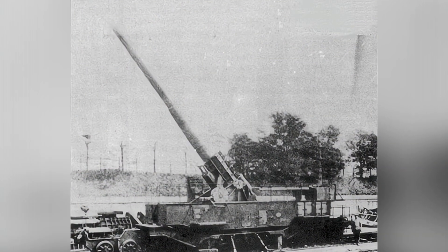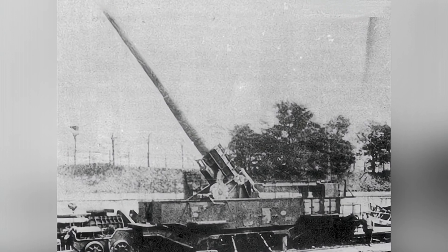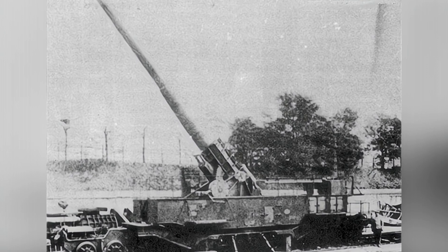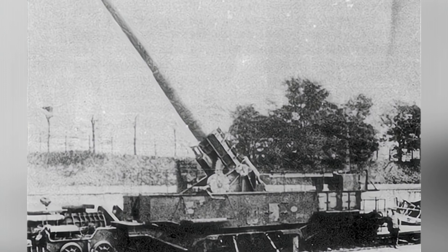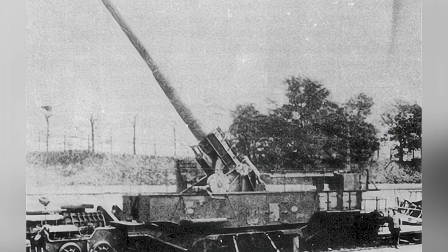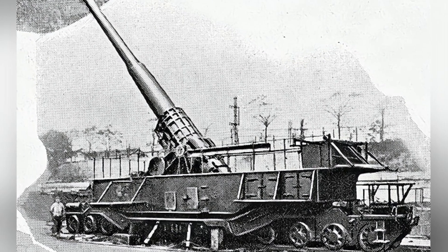However, railway guns were a complex piece of equipment. They required the creation of new combat units and consideration of the country's railway infrastructure, as well as the high cost of manufacturing the artillery facilities. It was not an easy task for a military without sufficient resources.